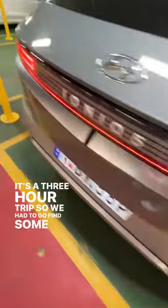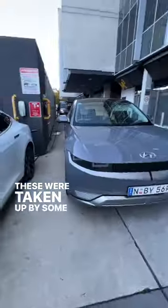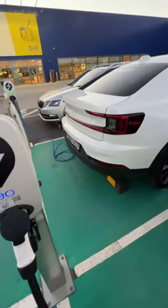It's a three-hour trip back, so we had to go find some chargers. This one didn't work, and the Tesla wall chargers don't seem to work with the Hyundai Ioniq 5. Some chargers were taken up by Nissan Leafs, and we had the same problem with another Tesla wall charger. Luckily, a magnet was keeping me sane this whole time. Finally, we found a free charger after what felt like a long time.